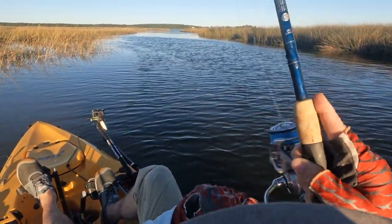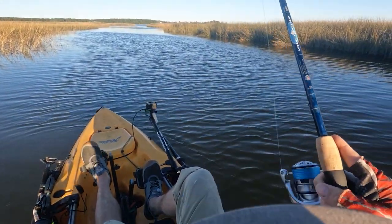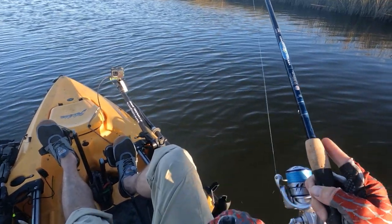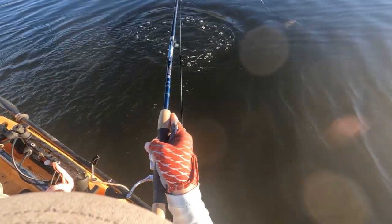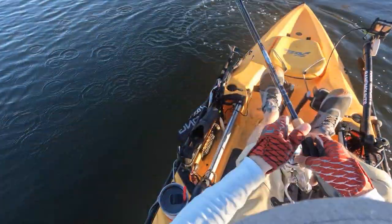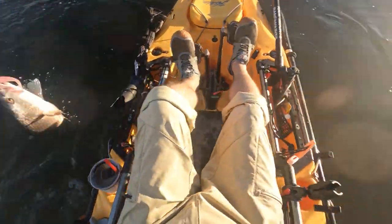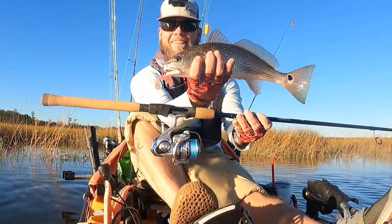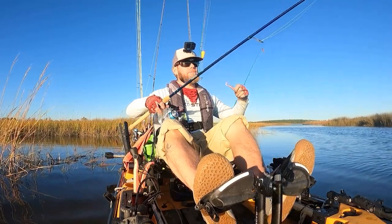Felt like a trout when it hit, but it's running at me with some decent head shakes. We got a redfish here boys — we got a redfish on the Mulligan! Let's go! Redfish on that Mulligan with the Procyon MQ — really enjoying this rig!